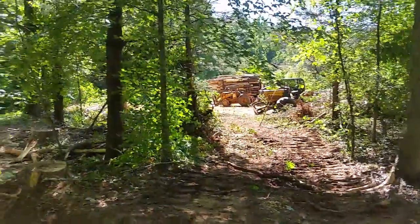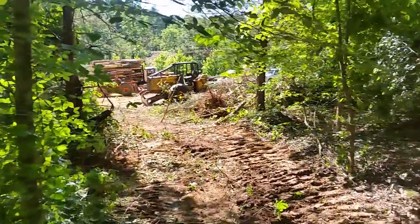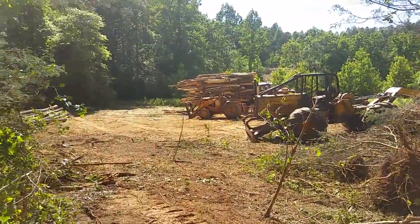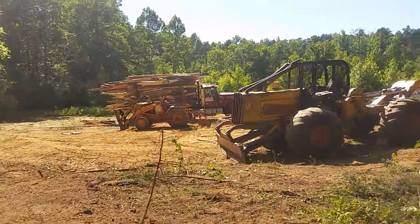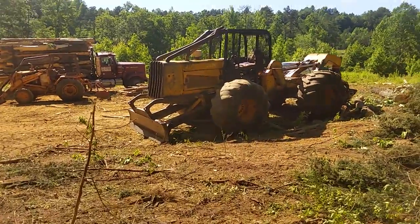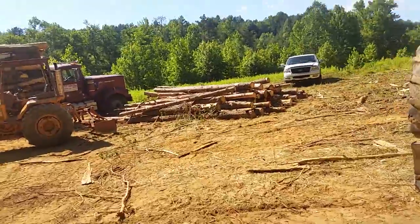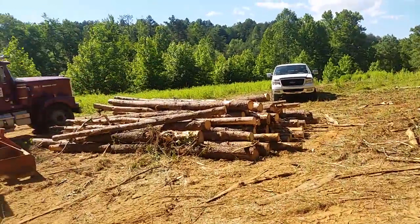They've done a good bit of work today. I don't know how many loads they got out — I should get paid on Friday. That's the skidder that they're using, and they have two trucks that same size. The sawmill's not too far away so they just load the truck up and take it to the sawmill. By the time he gets back they've got another truck loaded — he jumps in it and takes off. They use that tractor there to load with. Looks like there's some pulpwood there too.